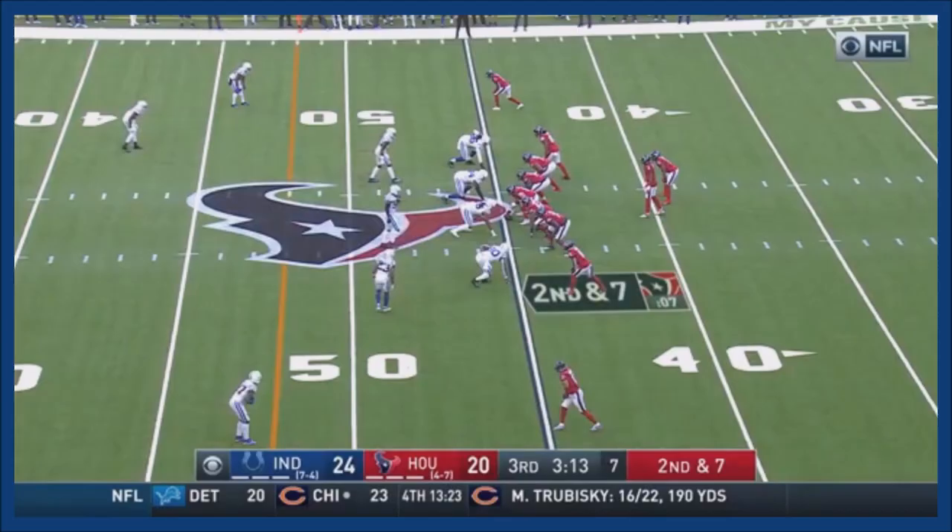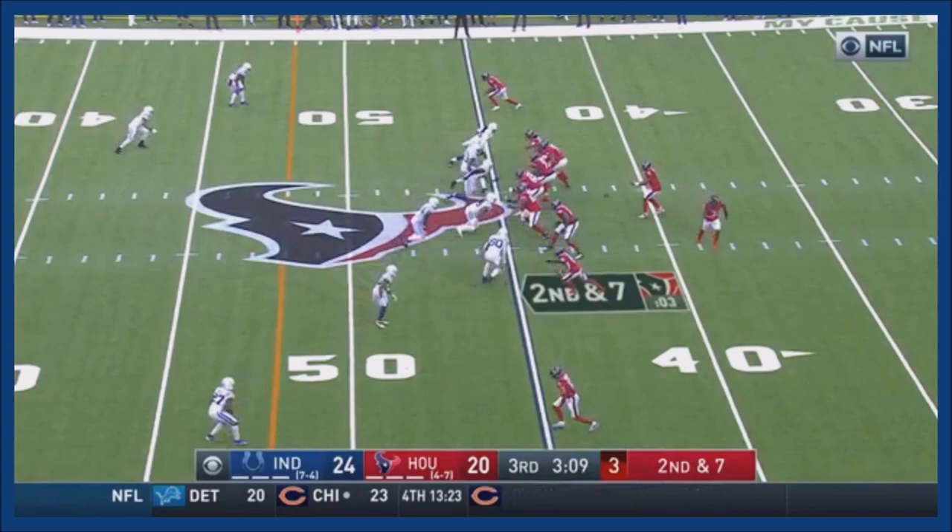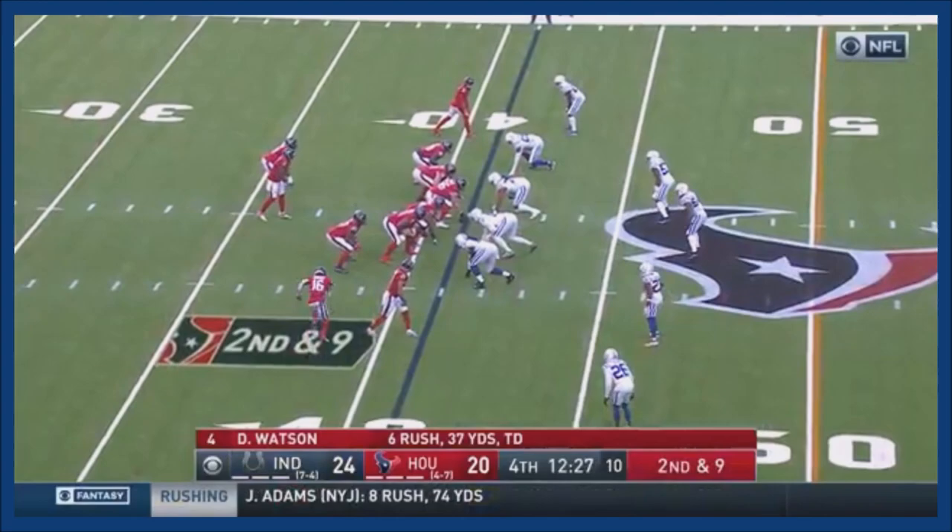Watson buys some time, throws to the end zone — on the ground today. Second and seven, down, go. Watson — a good feeling for a quarterback like Watson.